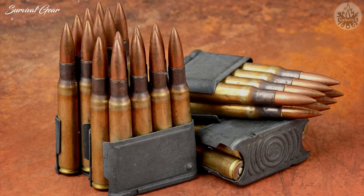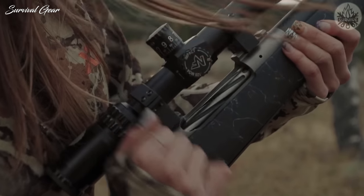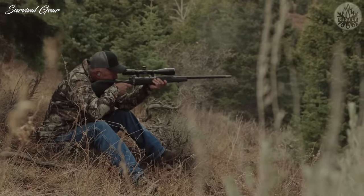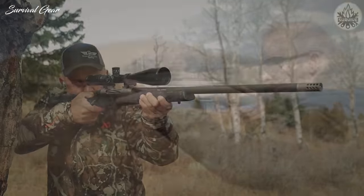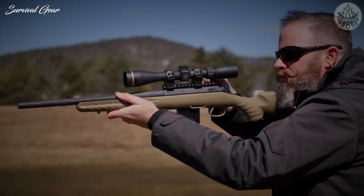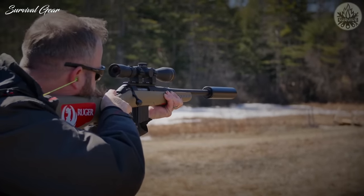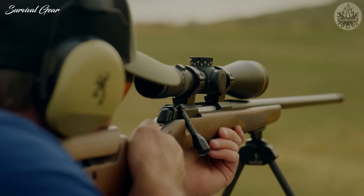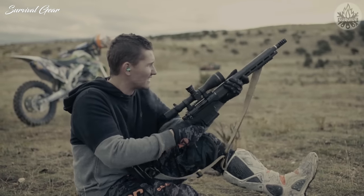30-06, the legendary cartridge that pushed America victorious through two world wars and has the reputation of being one of the most successful sniping rounds of all time. Rifles chambered in the 30-06 have always been a reliable and effective choice to bring down living targets regardless of their size and strengths — from smaller varmints and critters all the way up to the largest game, the 30-06 has your back.